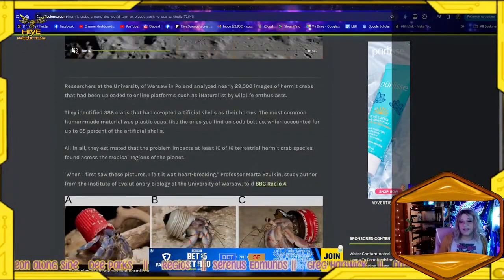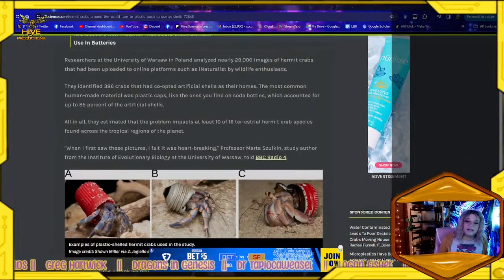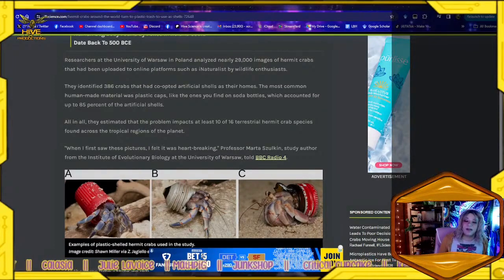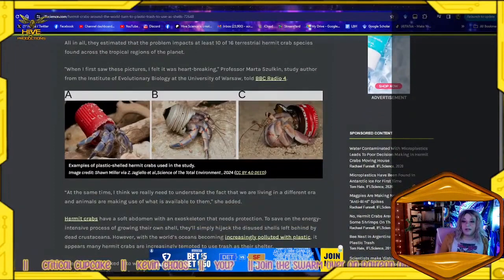All in all, they estimated that the problem impacts at least 10 of 16 terrestrial species of hermit crabs found across the tropical regions of the planet. 'When I first saw these pictures, I felt it was heartbreaking,' Professor Marta Zolek, study author from the Institute of Evolutionary Biology at the University of Warsaw, told BBC Radio. There's one with a broken light bulb, one with a glue bottle cap. Looking at the images — some examples shown appear to be metal shells as well.